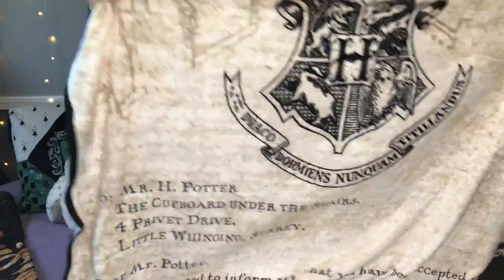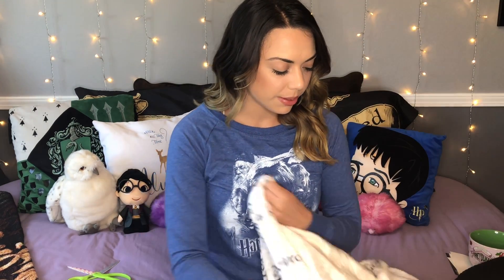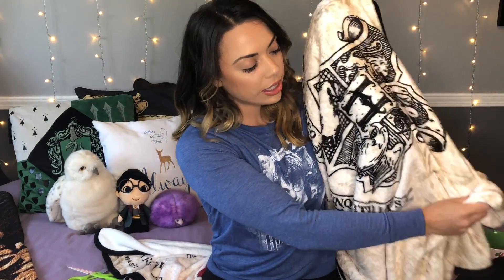I love it — it is so soft. It's not super thick, it's pretty thin, but it's like a perfect throw blanket. This will definitely be like at the bottom of my bed for when you're just chilling but you don't want to be under the covers but you want a blanket. It has the big Hogwarts crest on it and then of course the famous 'Dear Mr. Potter, we are pleased to inform you that you've been accepted at Hogwarts School of Witchcraft and Wizardry.'